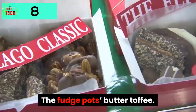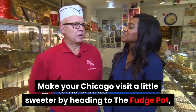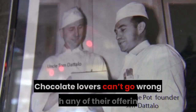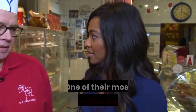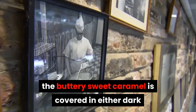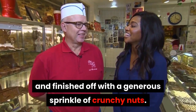The Fudge Pot's Butter Toffee. Make your Chicago visit a little sweeter by heading to The Fudge Pot, an iconic shop existing for over 50 years. Chocolate lovers can't go wrong with any of their offerings, but they are particularly famous for their Butter Toffee — one of their most sought-after products. The buttery sweet caramel is covered in either dark or milk-rich chocolate and finished off with a generous sprinkle of crunchy nuts.